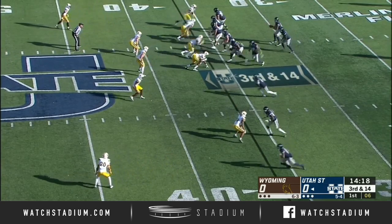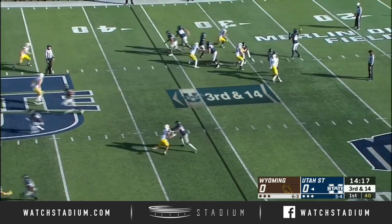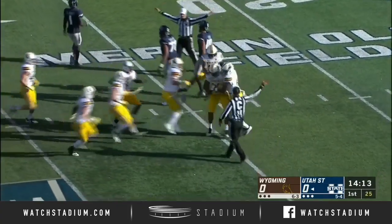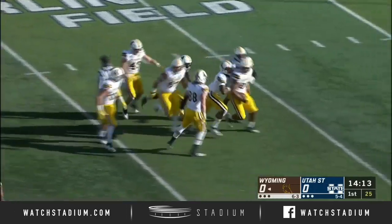From the right hash, always look for the plays over to the field. The screen is batted and intercepted. The pressure comes and it pays off for Wyoming.